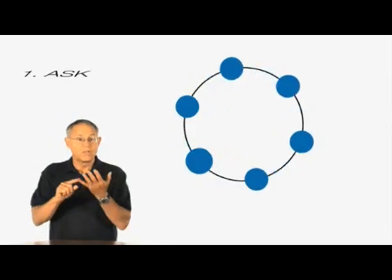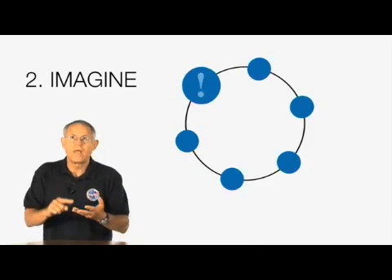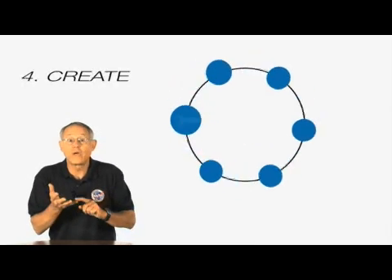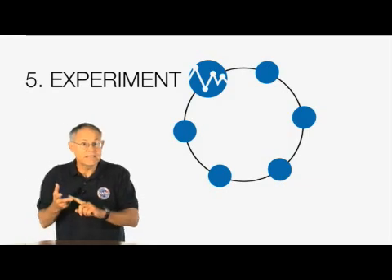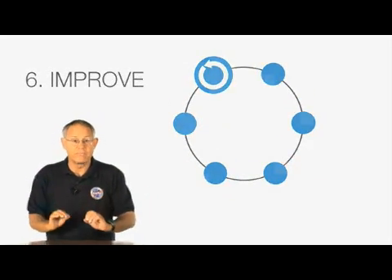We've adopted from the Boston Museum of Science their engineering design plan as our model. The model is simple and intuitive. It involves six steps. The students ask questions, they imagine possible solutions, they plan out a design, they create and construct a working model, then they experiment and test that model, and lastly they revise and try to improve that model.